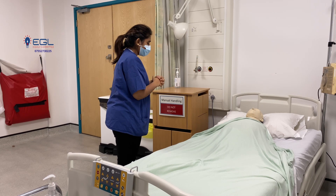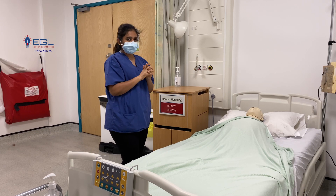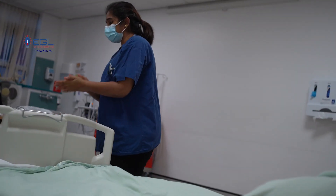No. Okay, so that's it. Thank you very much. Thank you. All right. I've done the assessment. I'm gelling my hands with six steps of hand hygiene.